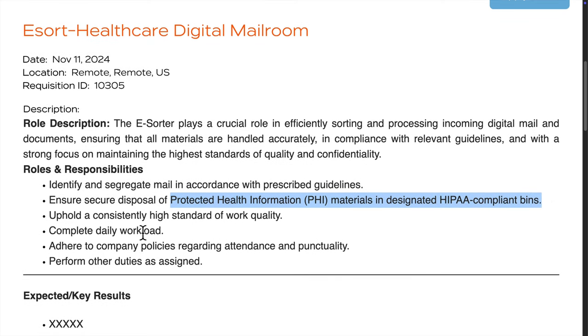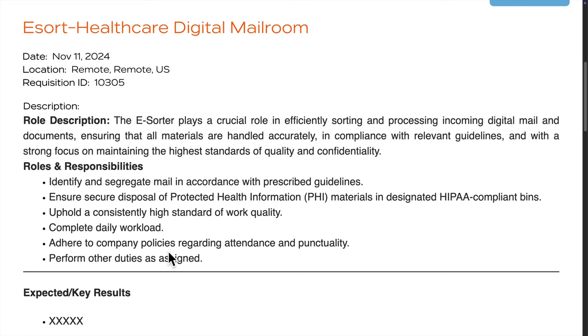Since this involves dealing with sensitive information like Protected Health Information (PHI), you'd need to follow specific HIPAA guidelines. The focus is on confidentiality and quality, which is pretty standard for roles in healthcare support.